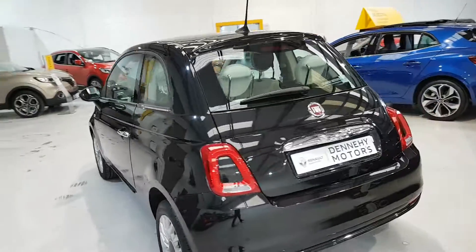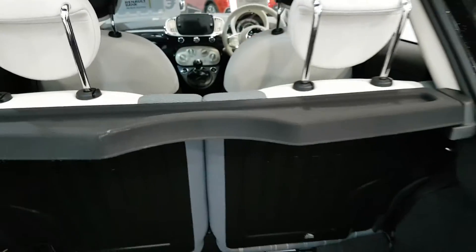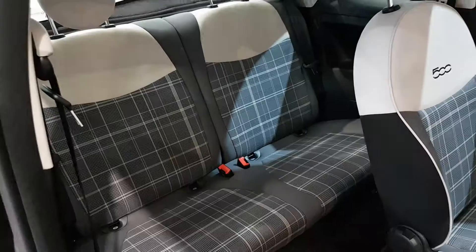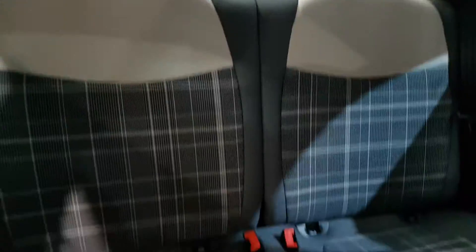It comes with reversing sensors and a 50/50 split rear boot. It has an inflation kit as opposed to a spare wheel. And obviously being a 2020, you would expect it to be immaculate — and it is.